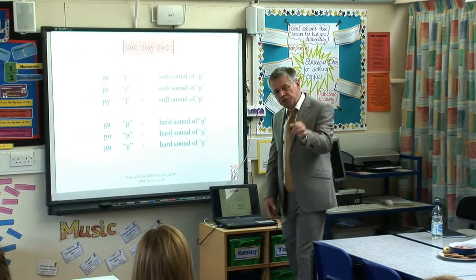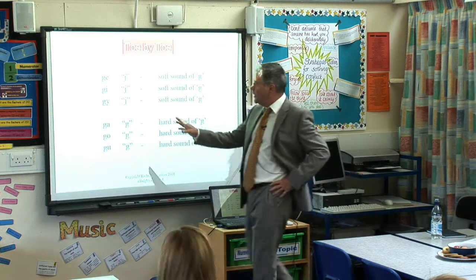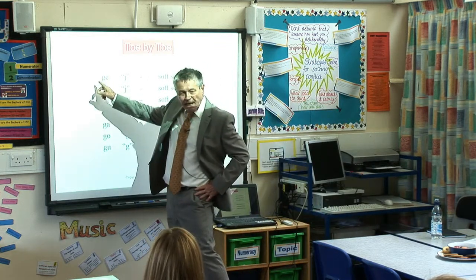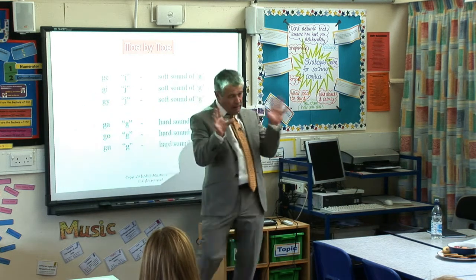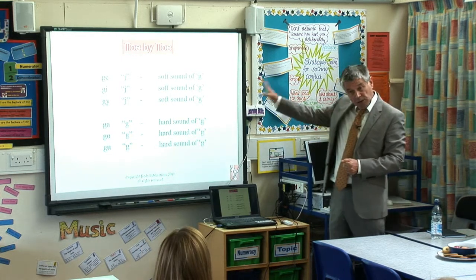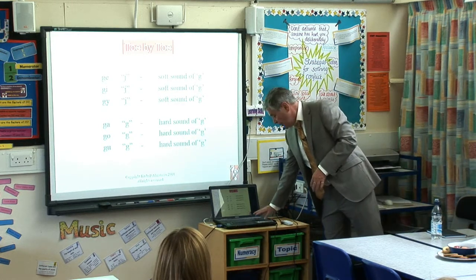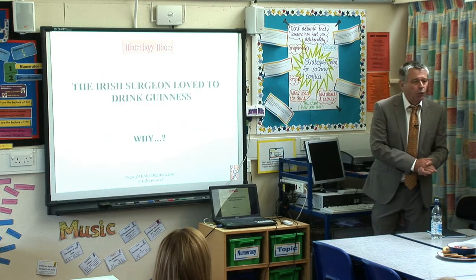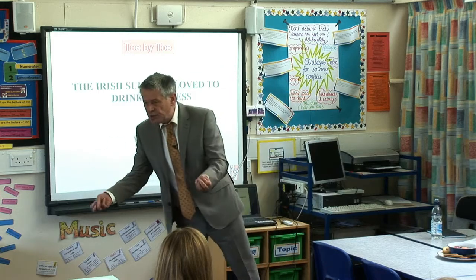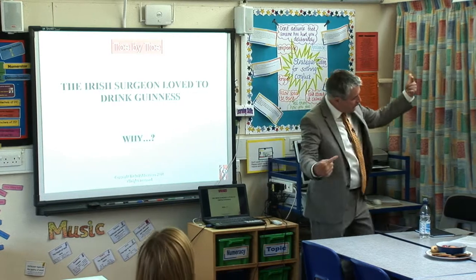If G is followed by E, I, or Y you say the soft sound. A, O, U, or any consonant — you say the hard sound. This is what Toe by Toe teaches. Now imagine if you're a struggling reader: this is difficult, because suddenly you have to start looking at the next letter to tell you what sound the previous letter makes. This is a radical departure from previous stuff in Toe by Toe. So the function of the U in Guinness is to make it hard — otherwise it would say 'ginness', wouldn't it? And the function of the E in 'surgeon' is to make it soft, working in the opposite direction.